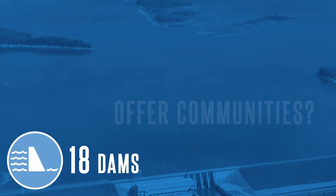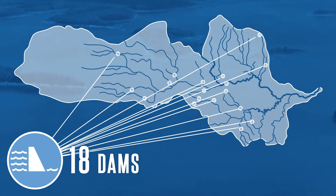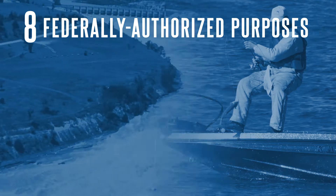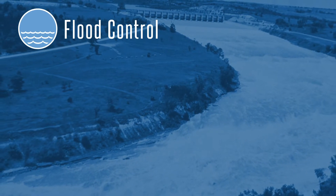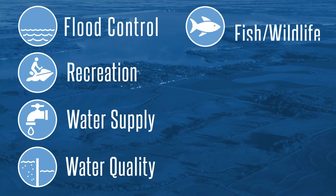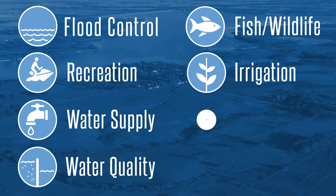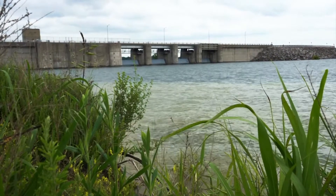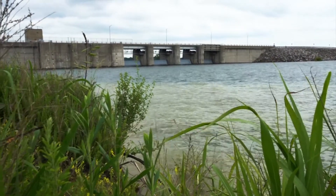Each of the 18 dams in the Kansas City District are operated in support of select combinations of the eight federally authorized purposes. These purposes include flood control, recreation, water supply, water quality, fish and wildlife, irrigation, navigation, and hydropower. These benefits are critical to watershed management and integral to many communities.